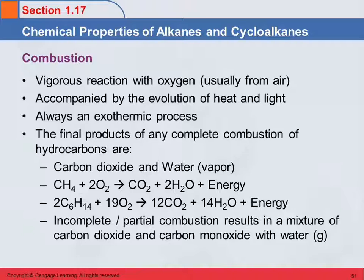You did learn this in general chemistry, but maybe you have forgotten: any complete combustion of a hydrocarbon is going to give you carbon dioxide and water. So here's methane reacting with oxygen — it gives us carbon dioxide, water, and release of energy.